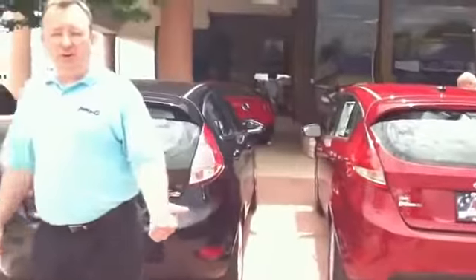So this vehicle and many more are available at Ford Motor City, or online anytime at FordMotorCity.com. Thank you very much for watching. My name is Robert Barnes.